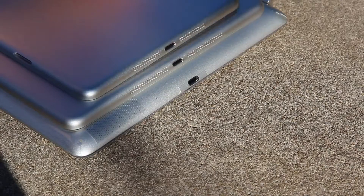Taking a look at the bottom, like with the iPad mini, the iPad 5 will feature Apple's somewhat new lightning connector, surrounded by stereo speakers.